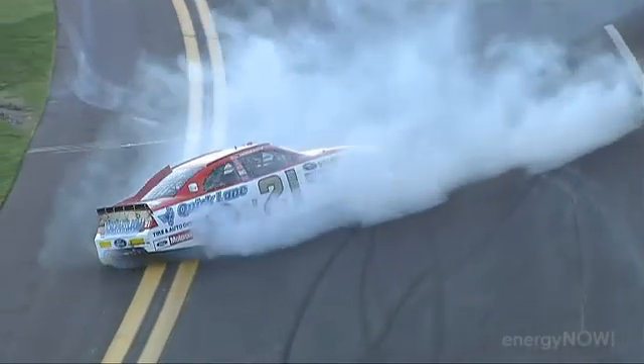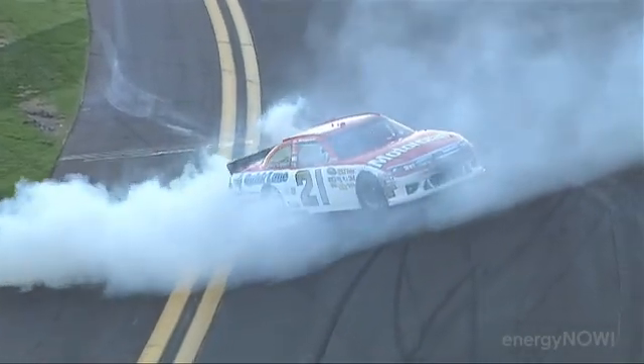Did you know that this is the first year they'll be running biofuels in the cars? Yes, I did. And what do you think about that? I think it's a fantastic thing, and it's about time — I wish we had it in more regular cars. In Daytona Beach, Florida, Lee Patrick Sullivan, Energy Now.